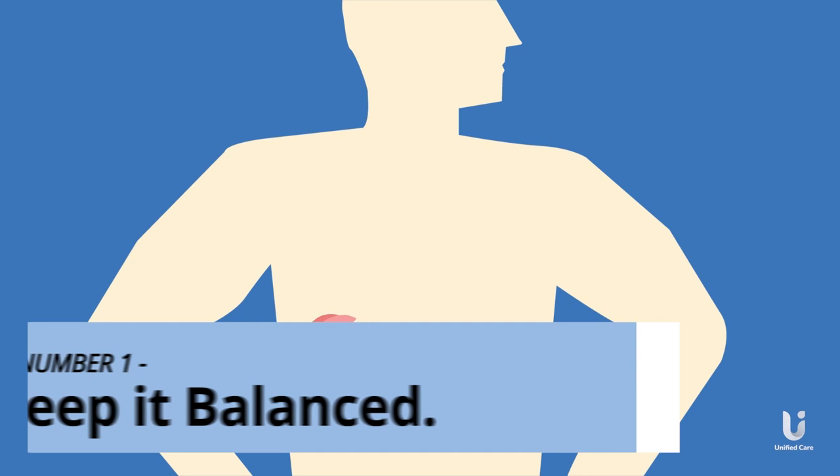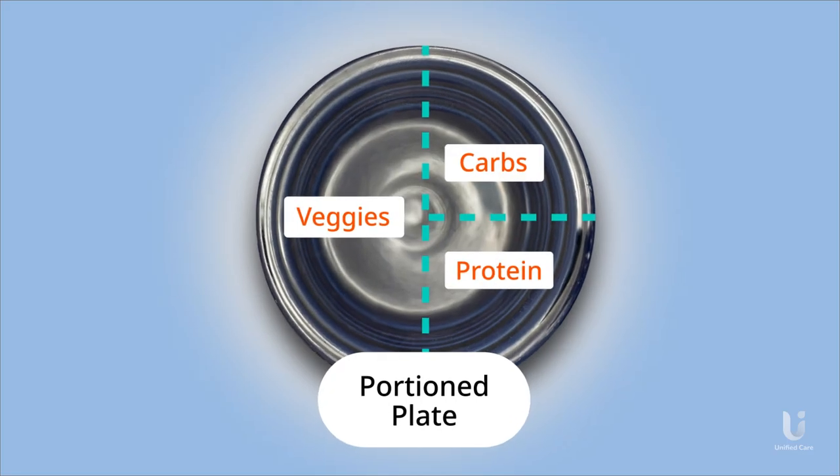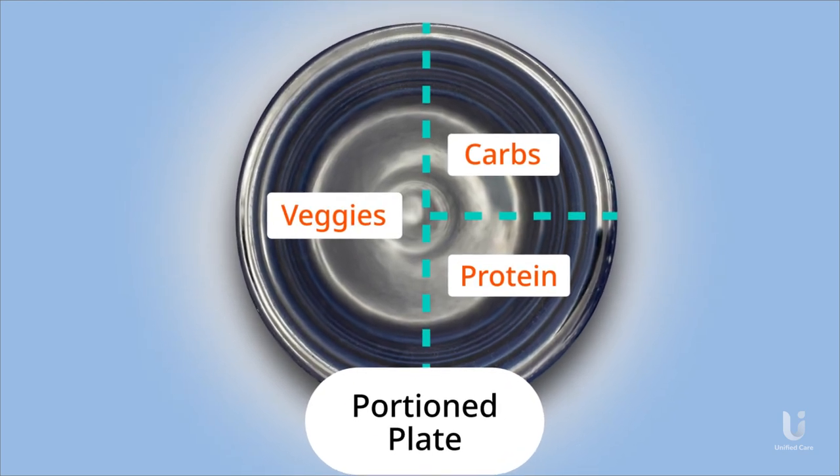Tip 1: Keep it balanced. Our bodies require a variety of nutrients for optimal health. Still follow the MyPlate diet, even with a soft diet.